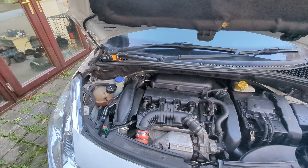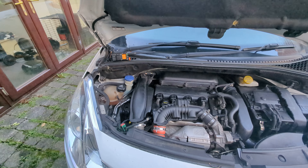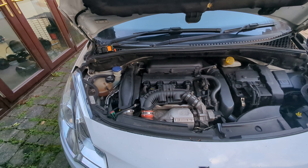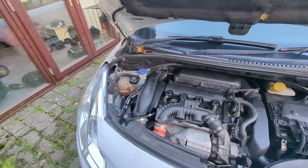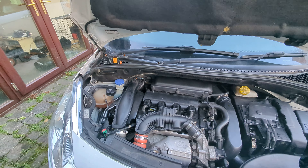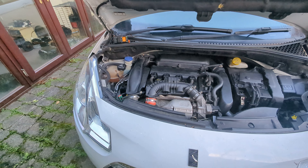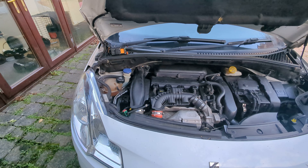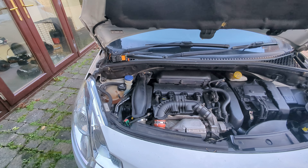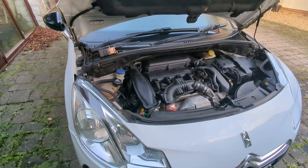But it keeps throwing up an engine light. It will drive fine for a few miles — maybe even 10 miles — and then it will get an engine light and lose power. I'm wondering why it drives fine for a while and then just stops driving well. It throws an engine light pretty much every time, or every other time if you do five or six miles. If you've got any tips, let me know.